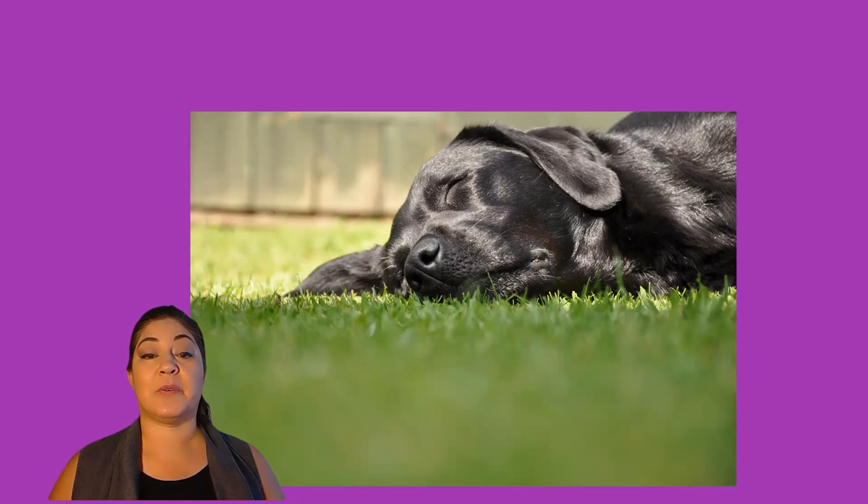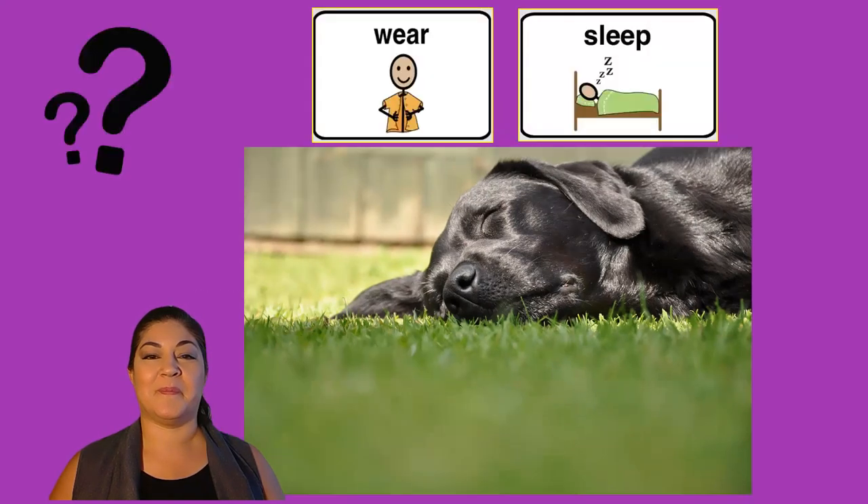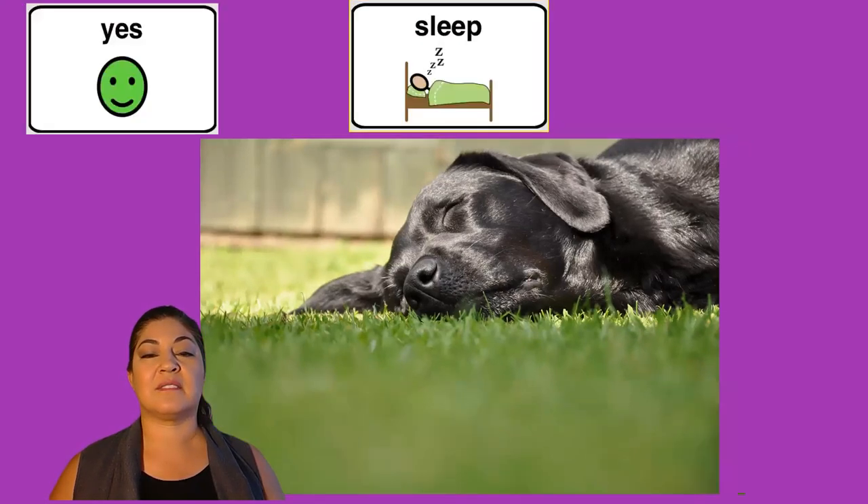And he is outside also in the grass. I want to pet him. Is this dog wearing or sleeping? Yes, this dog is sleeping.